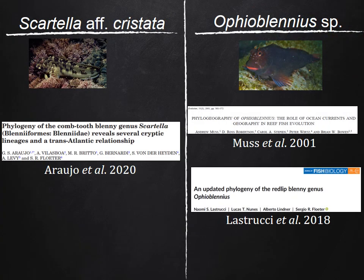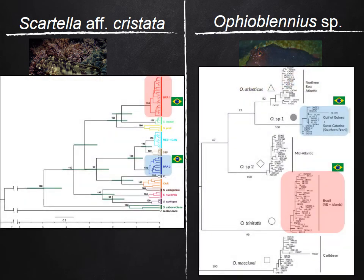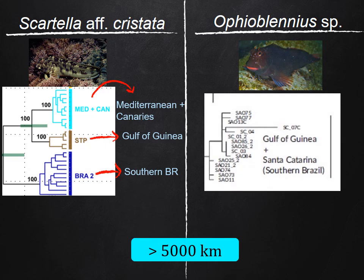Concerning Ophioblennius and Ecsenius, some works of our group have already indicated the presence of several lineages in different parts of the Atlantic. In common, the presence of two lineages of both genera was detected in Brazil. Surprisingly, these studies also found a strong genetic connection between populations of Ophioblennius and Ecsenius from South Brazil and the Eastern Atlantic.